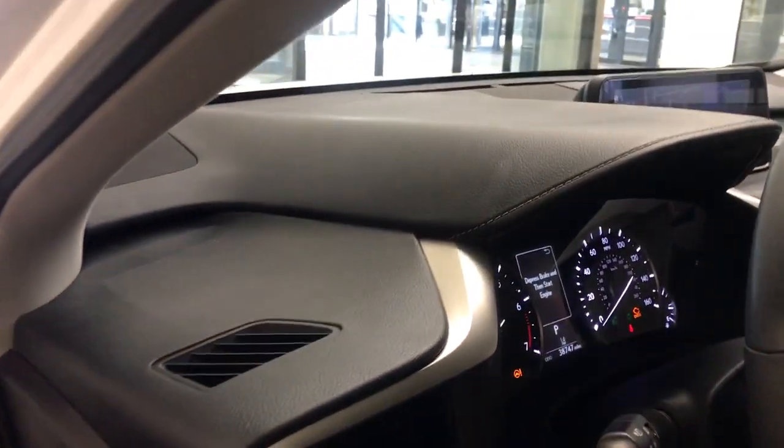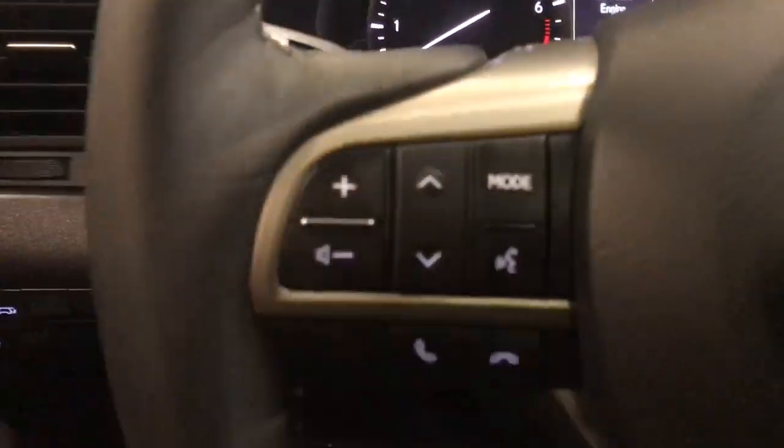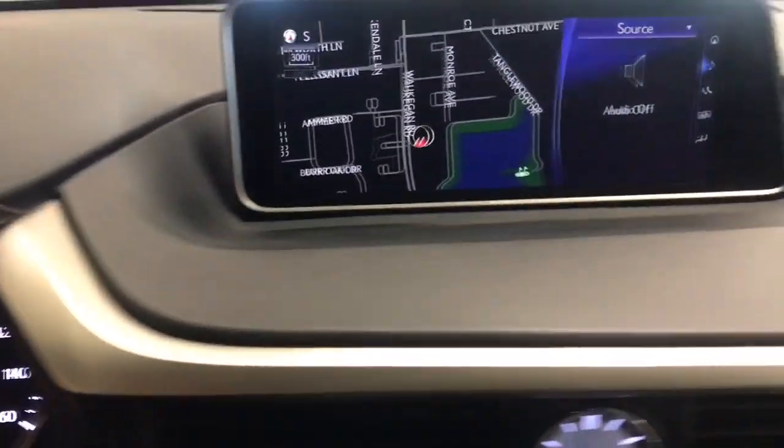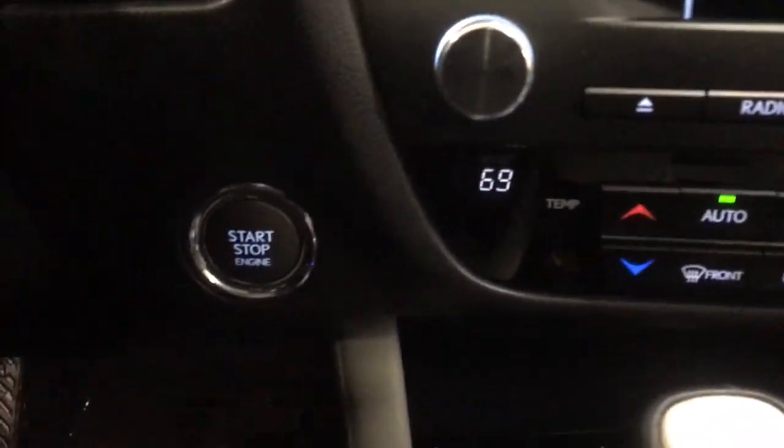The following are some of this vehicle's highlighted options: navigation system, keyless entry, moonroof, heated mirrors, power passenger seat, backup camera, fog lamps, wood grain interior trim, satellite radio, power lift gate.